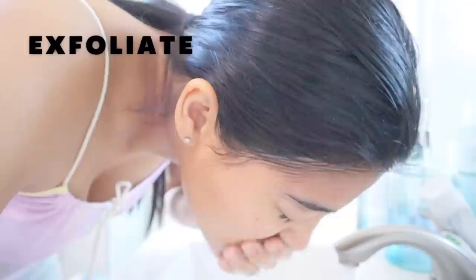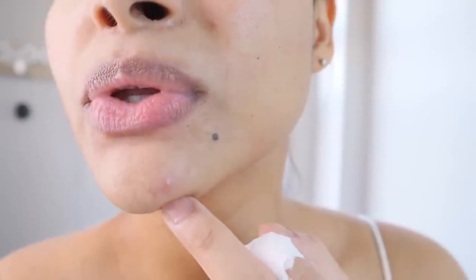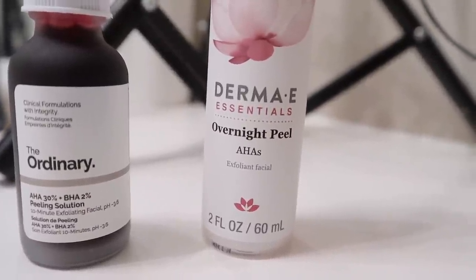The third step is exfoliating your skin one or two times a week, ideally at nighttime. One of the reasons you might be experiencing textured skin could be related to the fact that your skin is a little congested. Congested skin is basically a buildup of dead skin cells, oils, and gunk stuck on the surface of your skin — that's why skin can look dull or feel rough and bumpy when you touch it.